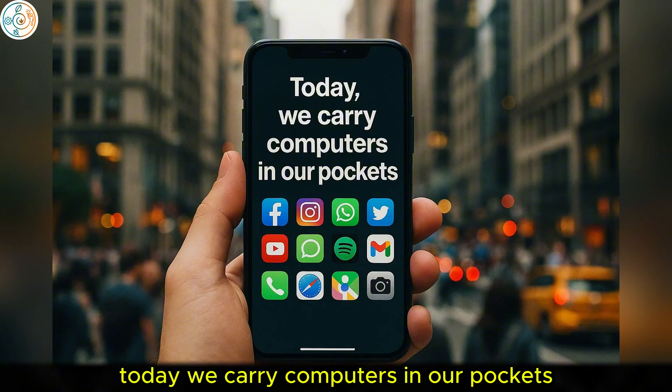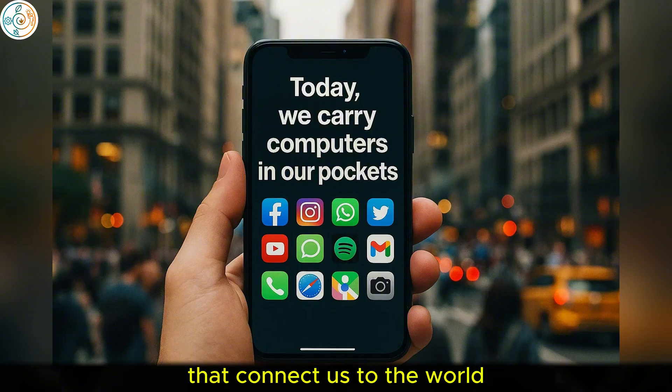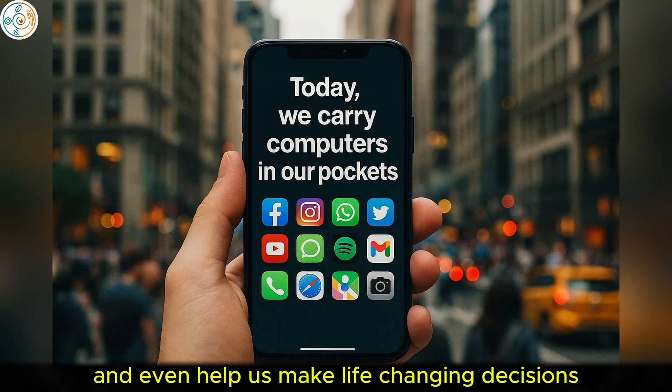Today, we carry computers in our pockets that connect us to the world, entertain us, and even help us make life-changing decisions.